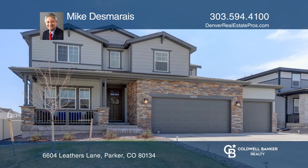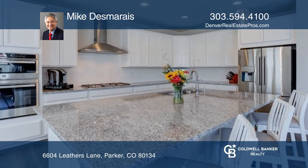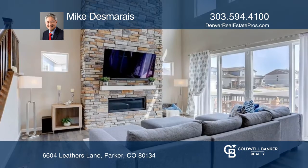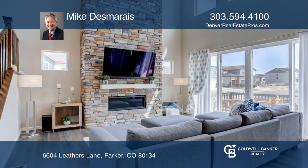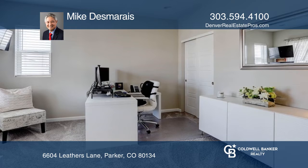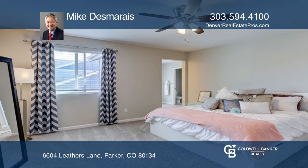This four-bedroom, three-bath home with an office and a five-car garage is an absolute must-see. The great room is open to the dining room with a beautiful ceiling height stone fireplace. The gourmet kitchen has granite counters, stainless steel appliances, and much more.